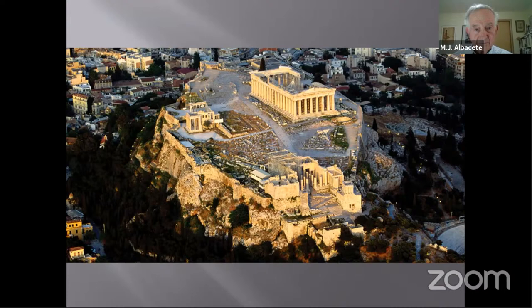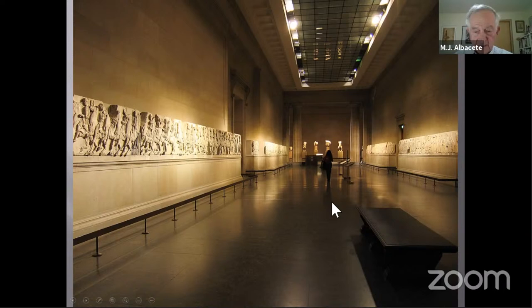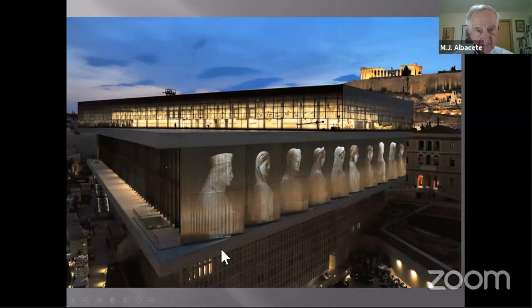This is the Duveen Gallery of the British Museum where the Panathenaic procession is displayed — oddly, along flat walls rather than wrapped around as it should be. The hope is that if the marbles are returned to Athens, there is now a place for them: the new Acropolis Museum, built on pylons over excavations at the foot of the Acropolis hill, with a space specifically designed to display the procession. There's the Parthenon visible on the hill from the museum.